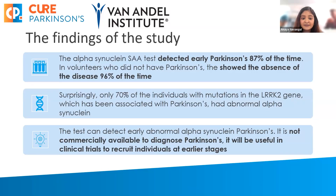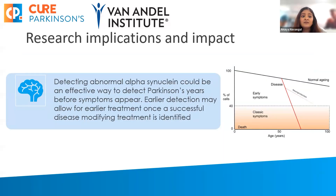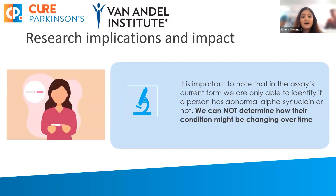While the test can detect early abnormal Parkinson's, it is currently not available as a diagnostic test and would need to go through further validation to be used as one. Currently, it could possibly be used in clinical trials to recruit individuals at earlier stages and inform us of how the disease is changing when those drugs are being tested. It's important to note that in its current form, the assay is pretty binary — it can tell us the presence or non-presence of abnormal alpha-synuclein, but at the moment we cannot determine how the condition might be changing over time.